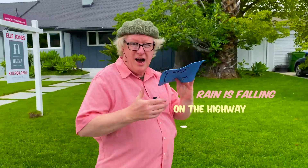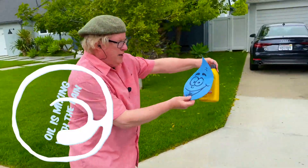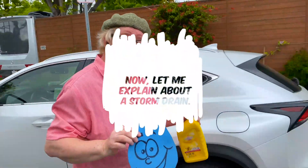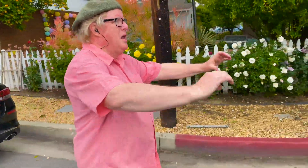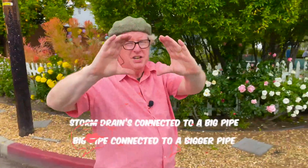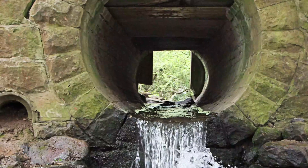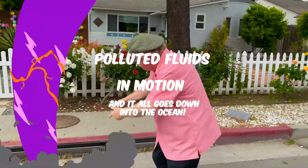Rain is falling on the highway, rinsing car oil down my driveway. The oil is mixing with the rain and it's all going down into the storm drain. Now let me explain about a storm drain — it's right there at your feet, it's a hole in the street. Storm drain's connected to a big pipe, big pipe's connected to a bigger pipe. Polluted fluids flowing in motion, and it's all going down into the ocean.